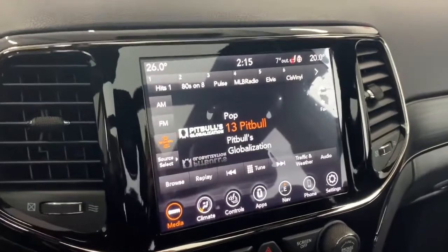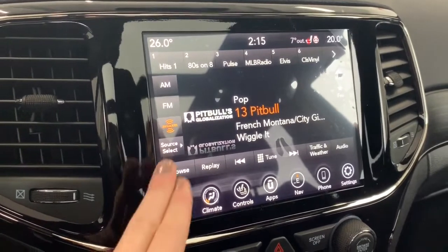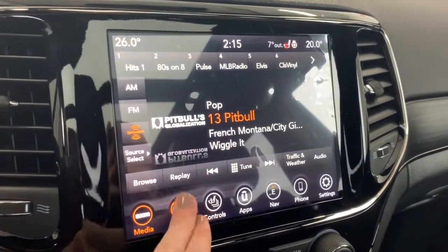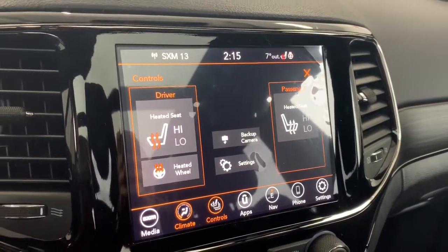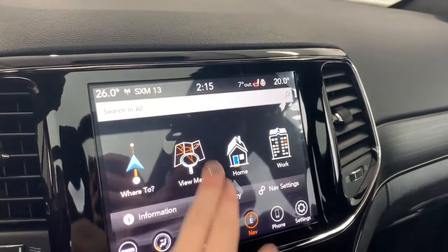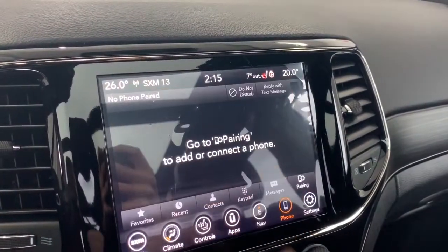It has an 8.4-inch Uconnect touchscreen display fully equipped with SiriusXM and a premium Alpine speaker system. You can also connect your phone via aux, USB, or Bluetooth streaming. It does have dual climate control and the front seats are heated with two preset temperature settings. There is also a heated steering wheel and navigation with the ability to preset your home and work address.